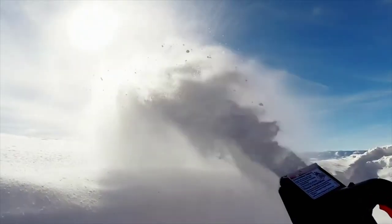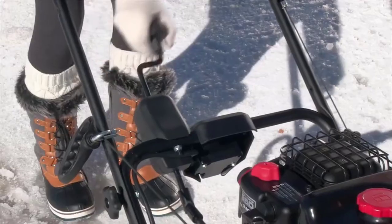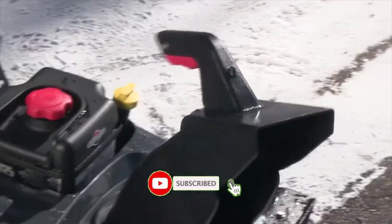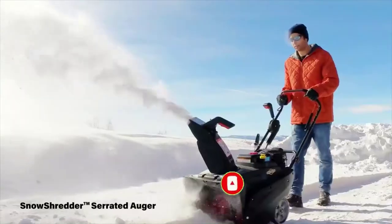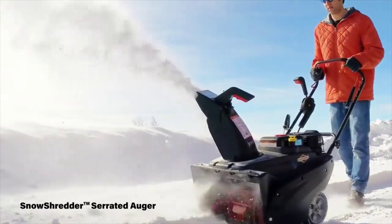These are serious machines that put snow right where you want it, with manual, remote, or electric chute rotation control options. And for ice and compacted snow, choose a model with Snow Shredder Serrated Auger technology.